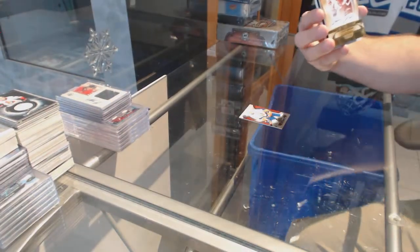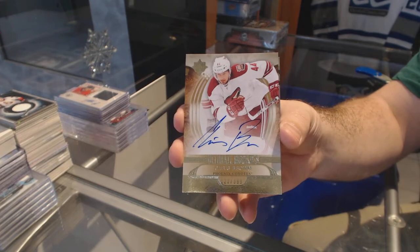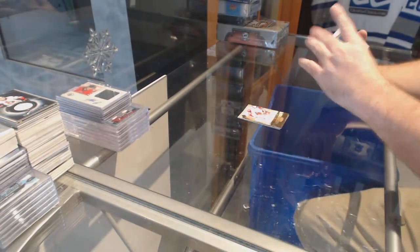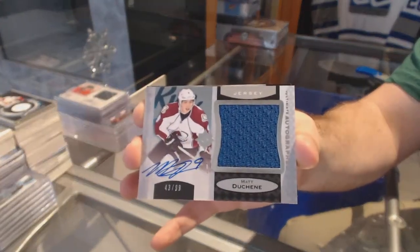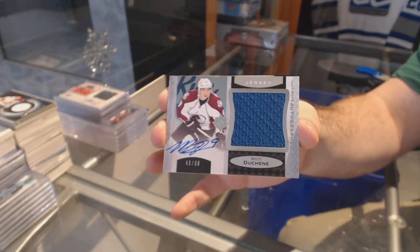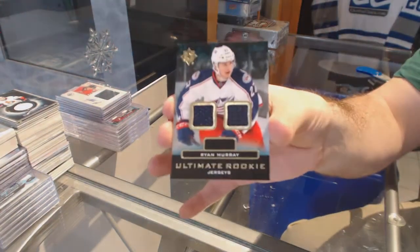We've got number 2399 Rookie Auto for the Coyotes, Chris Brown. Chris Brown. We've got number 299 Autographed Threads for the Avalanche, Matt Duchesne. Matt Duchesne to 99. And for the Blue Jackets, Ultimate Rookie Jerseys, Ryan Murray.